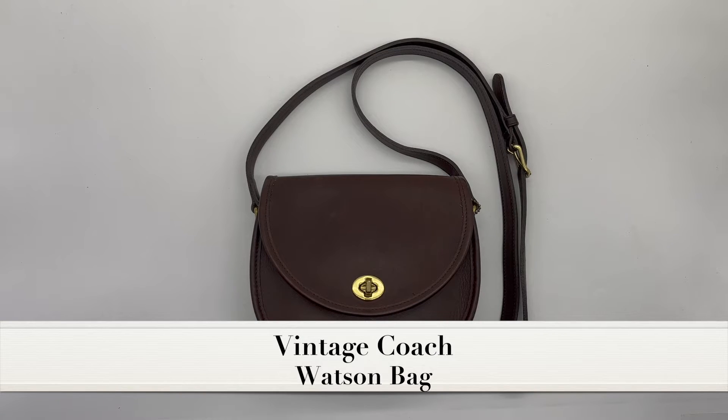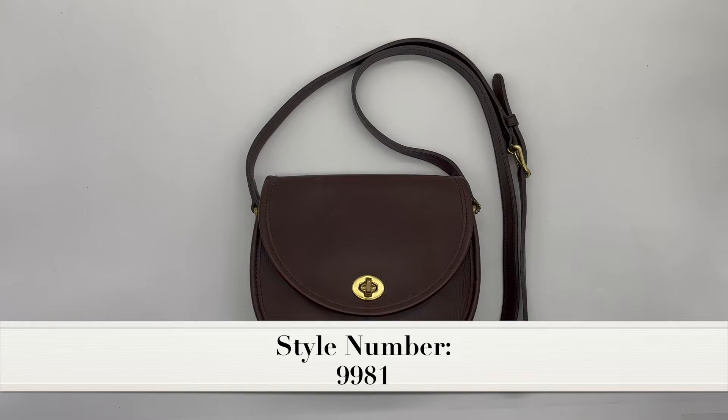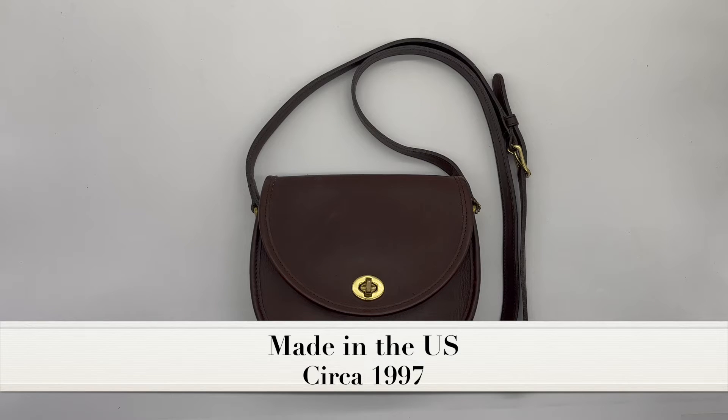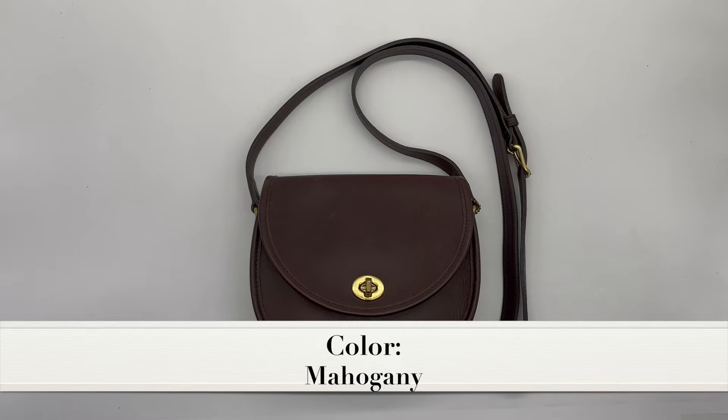This is the Vintage Coach Watson bag, style number 9981. This specific bag was made in the U.S. in 1997 and is in the color mahogany brown.